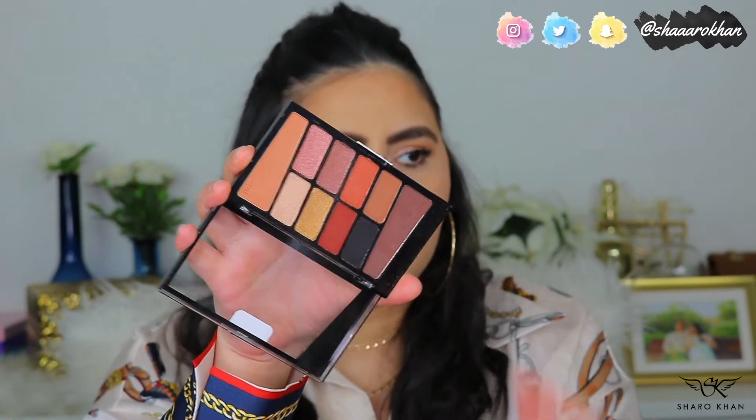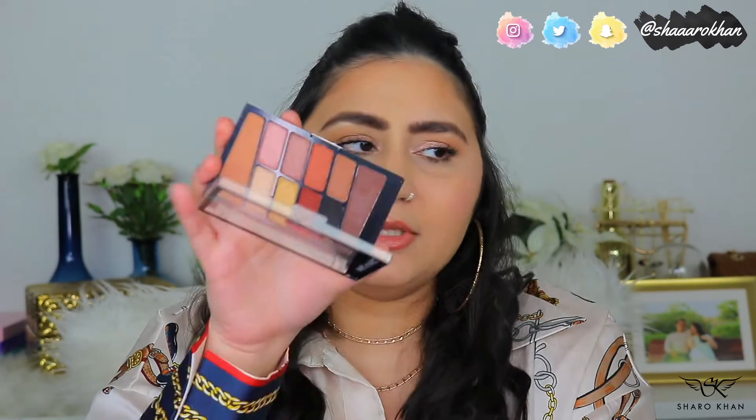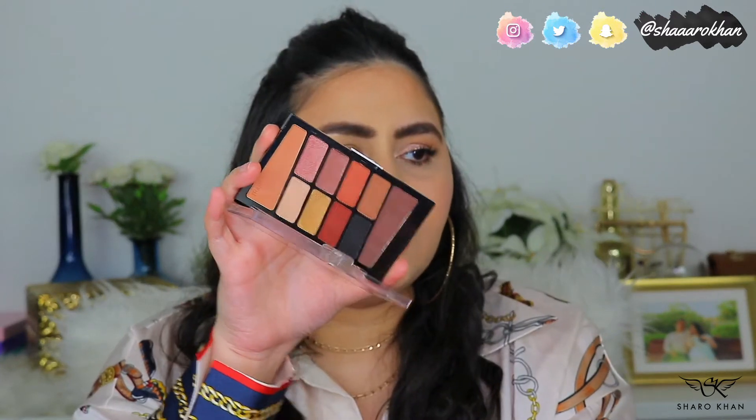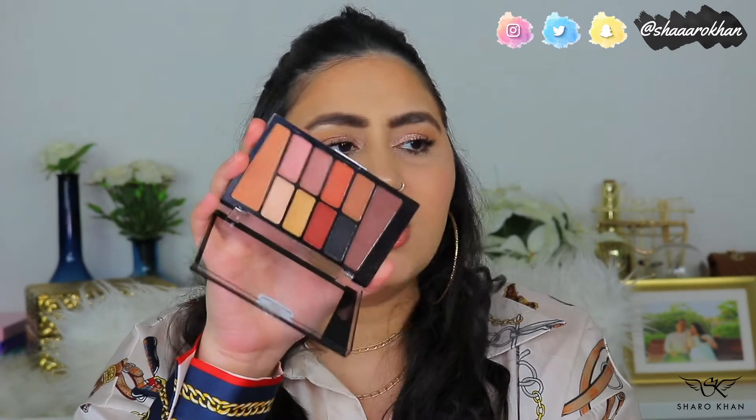For eyeshadow I have a couple of palettes. I love the Wet n Wild Color Icon Eyeshadow Palettes. The first is My Glamour Squad — 10 eyeshadows with two transition shades, a good black, and a bunch of shimmers. Very affordable. The shimmers are really beautiful and it's great for everyday makeup. You can add deeper tones to take it from daytime to nighttime. I love these tones for everyday use.